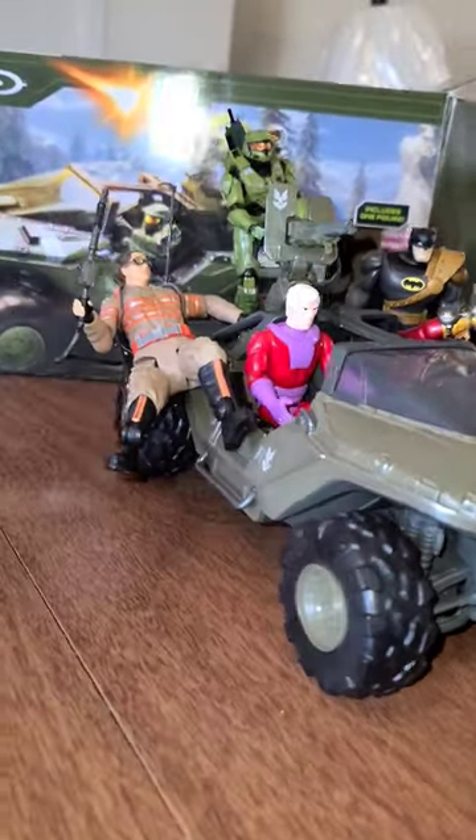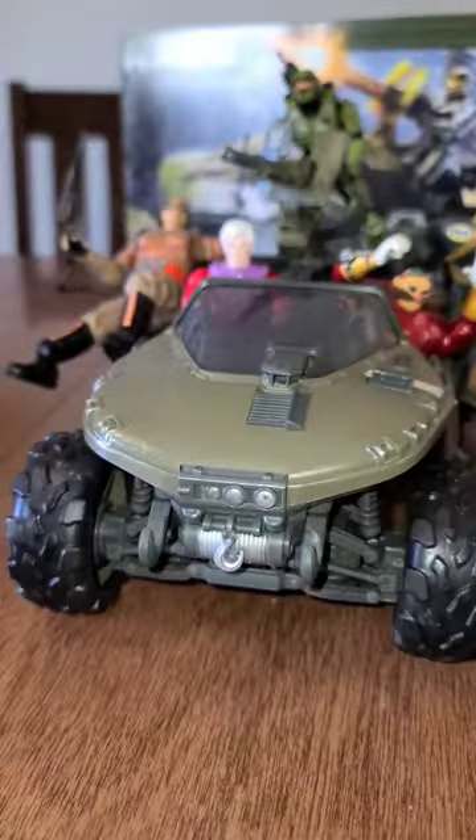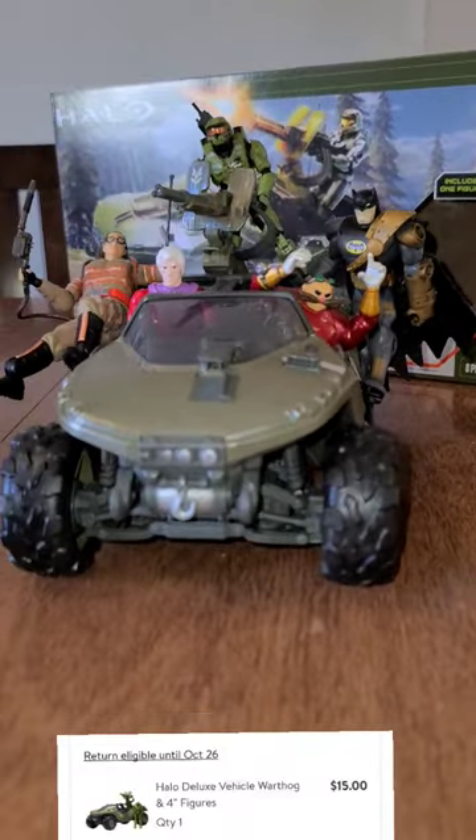So yeah, for $15, this is a great buy from Walmart.com. This is the Master Chief Halo Warthog, and it is so fun to put together — the look on the baby's face when you saw it coming out was really cool. So highly recommended, 10 out of 10. Go ahead and get this.